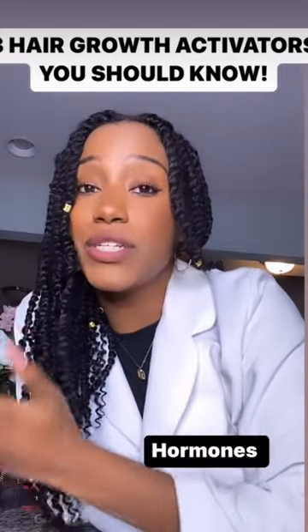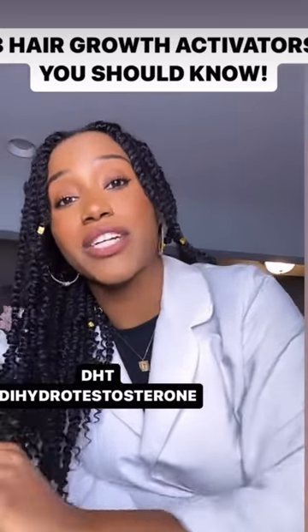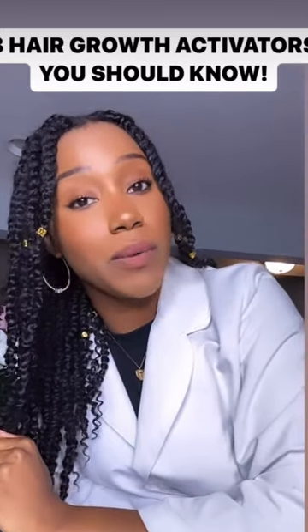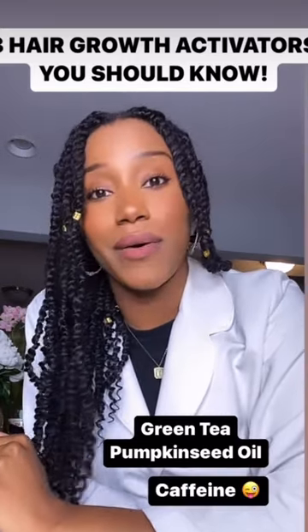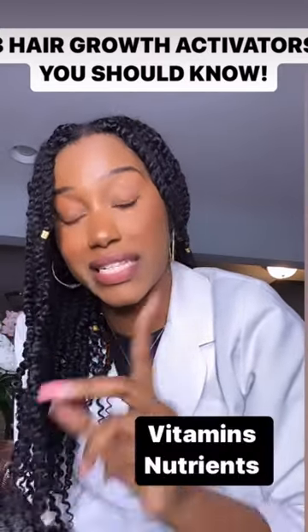Number two is hormones. Unfortunately, hormones like DHT can actually inhibit hair growth by minimizing the hair follicle within our scalp. So we want DHT blockers, and some common ones are green tea, pumpkin seed oil, and caffeine, just to name a few.